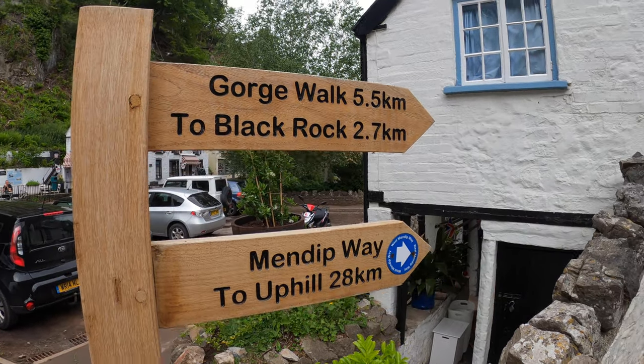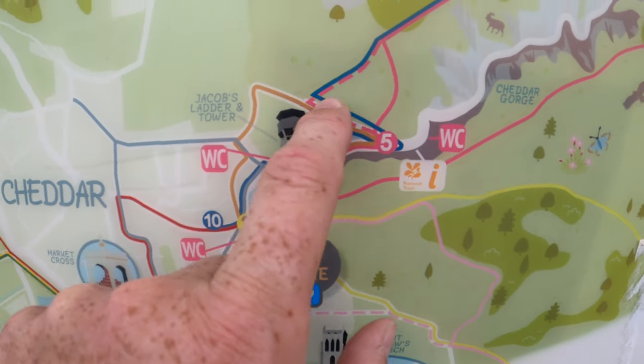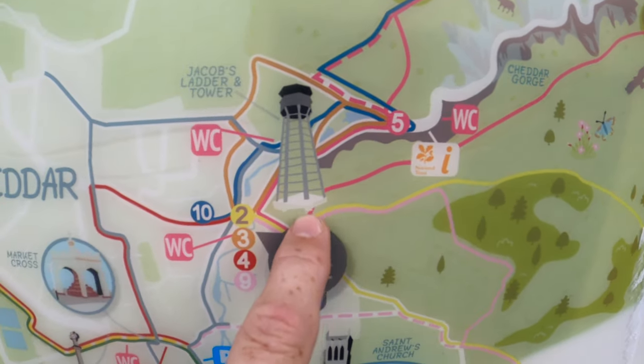Moving away from the actual high street itself, we have the Gorge Walk, which is a 5.5k walk around the top of the gorge. Here are a couple of clips, but I've done a full video on this which I'll link in the description below.